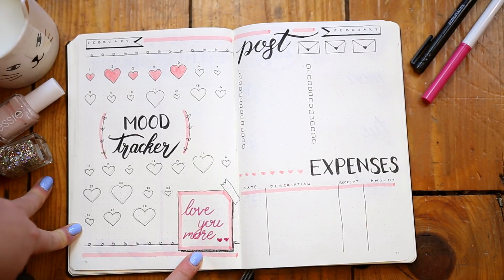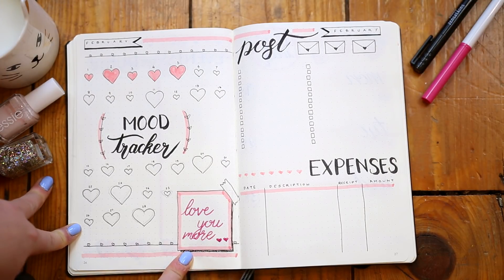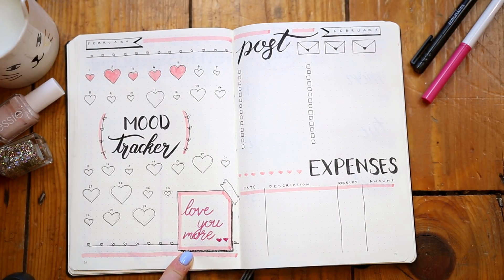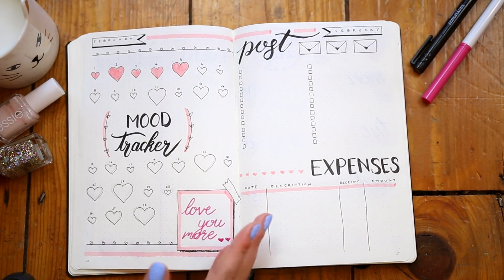And then I added this little doodly post-it note just in the corner here. It's a little bit lame for me — I wish I'd written something better. It says 'love you more' and I kind of hate the writing as well. So let's just pretend this never happened.